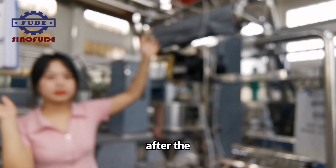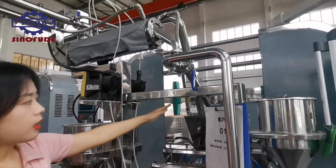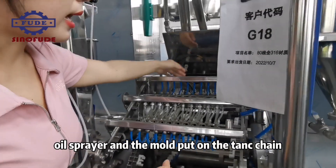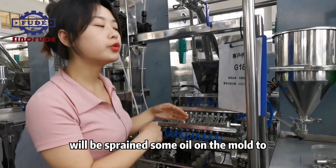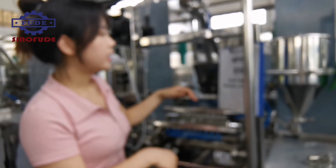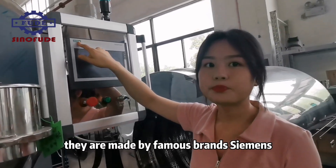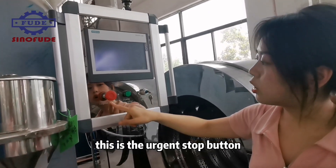After the color and flavor mixing system, we come to the depositing system. As you can see, this is the oil sprayer. The oil sprayer sprays oil on the molds carried by the chain to prevent the gummy candy from sticking to the mold. And you can see there is a control panel made by the famous brand Siemens.